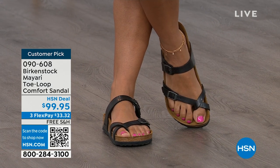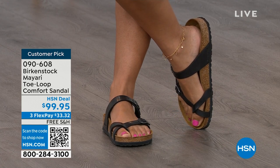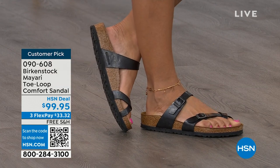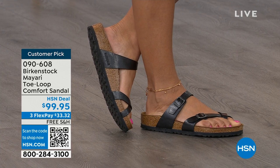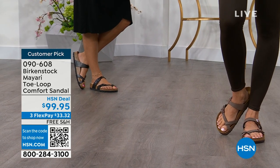Dress it up, dress it down — it doesn't matter what you put on with your Birkenstock. You are going to look fantastic, whether it's a dress, shorts, or leggings. This is going to be that go-to shoe in your closet. You slip it on, the adjustable buckles are on the top and bottom, and you get them right where you want them to be. And if you wear Birkenstock already, you probably live in them.